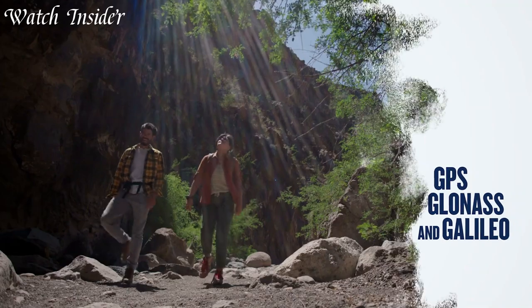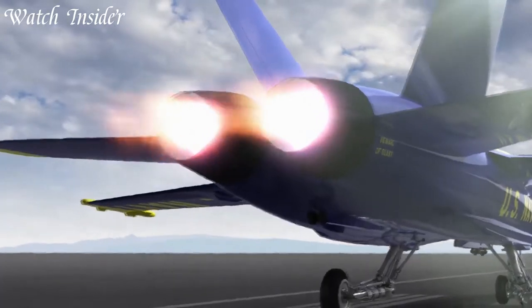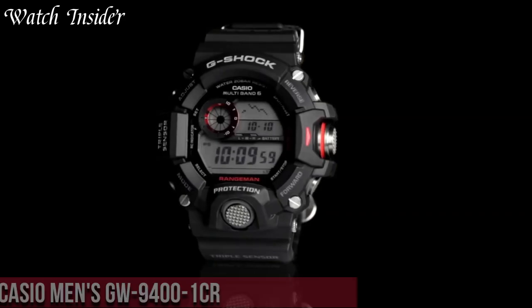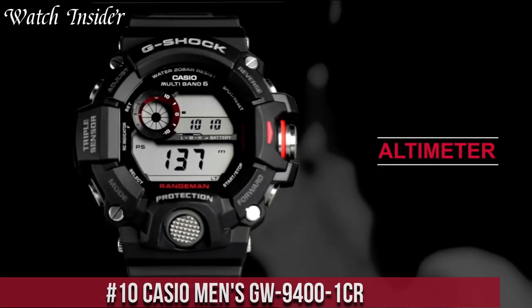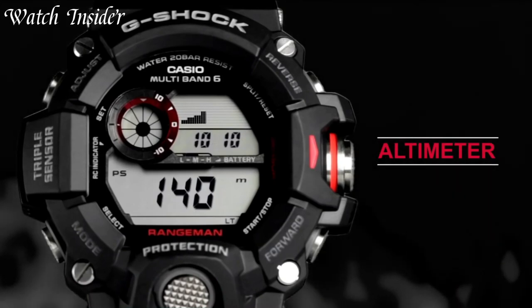I've included all the links in the video description below. Without further ado, let's get started. Number 10: Casio Men's GW9400-1CR — a highly functional watch designed for outdoor enthusiasts.